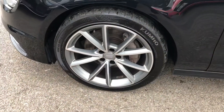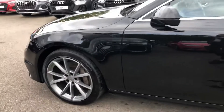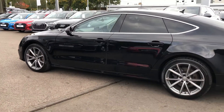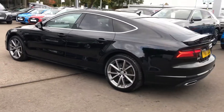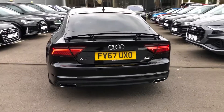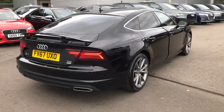With the 19-inch 5 V-spoke design alloy wheels. The chrome surround around the windows and the privacy glass from the C-pillar backwards, with the LED rear lights, rear parking sensors, and the rear spoiler.